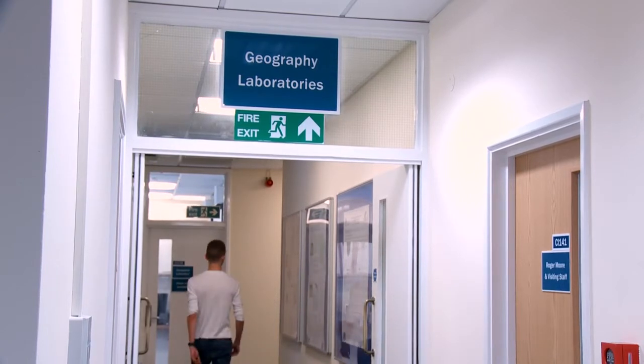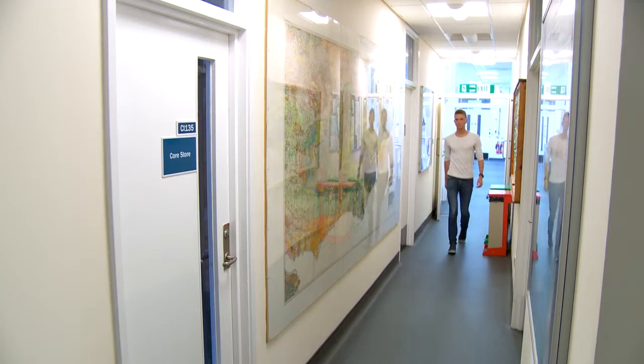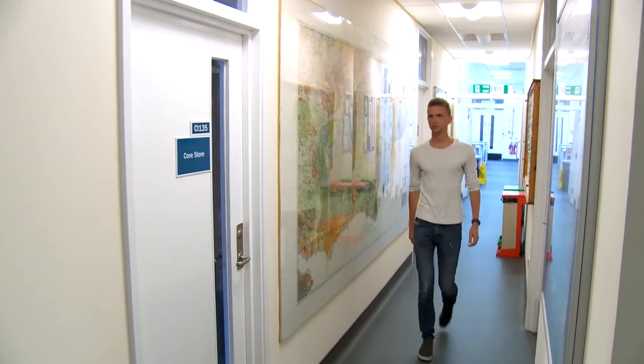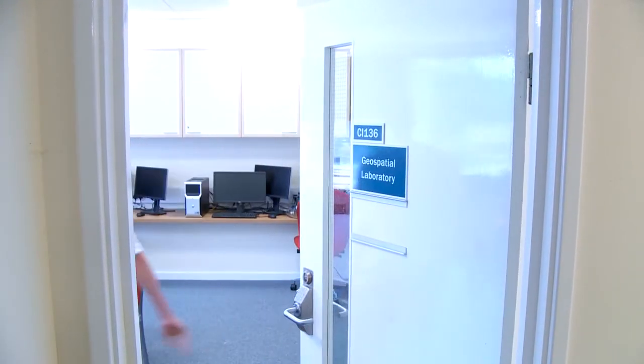The Sussex course just stood out to me. The campus at Sussex is ideally placed for the study of geomorphology. We've got the chalk cliffs at Brighton and further down the coast we also have some interesting scenery that we've taken advantage of and made use of throughout the year.